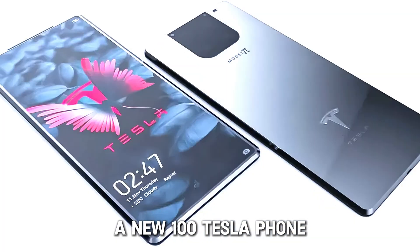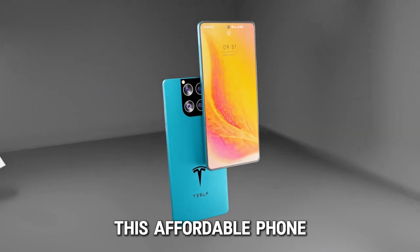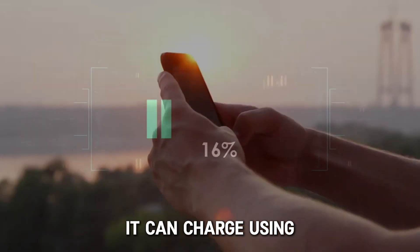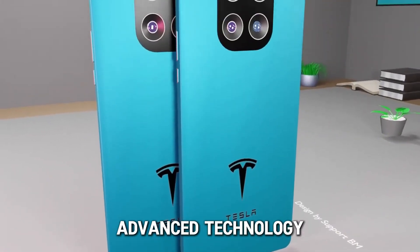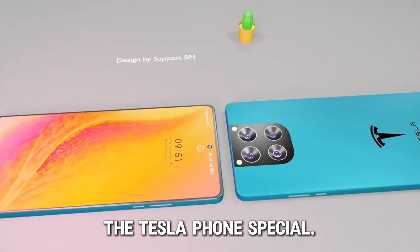Elon Musk has launched a new $100 Tesla phone with Starlink connection. This affordable phone has many smart features that could change how we use smartphones. It can charge using sunlight and connect to the internet from almost anywhere. It's also designed to make advanced technology available to more people. Let's explore what makes the Tesla phone special.